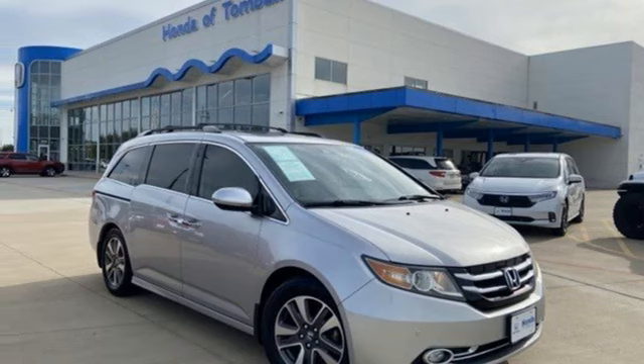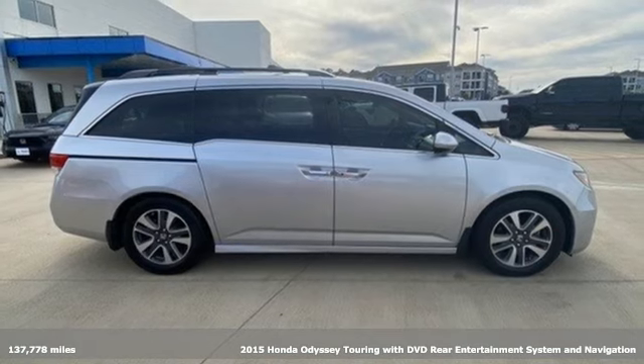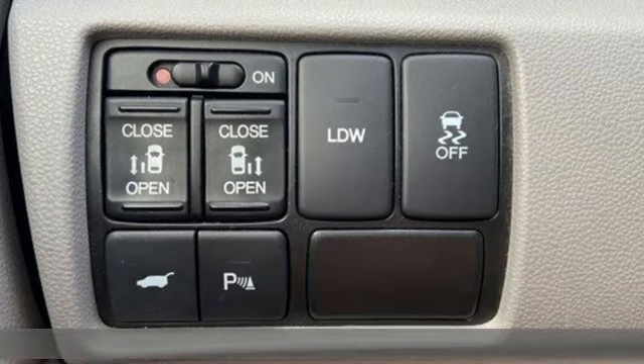Here's a 2015 Honda Odyssey. From hood to hatch, it offers all the comforts and conveniences you could want. It's well equipped with the features you need.